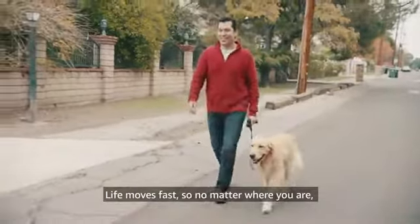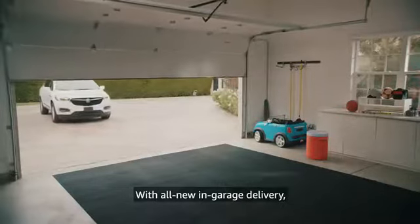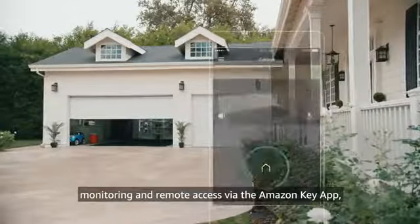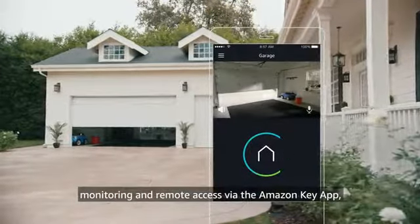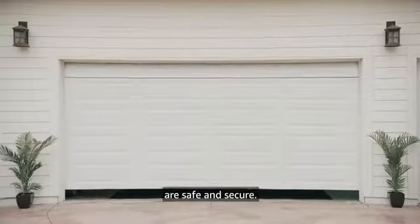Life moves fast, so no matter where you are, Amazon Key has got you covered with all-new in-garage delivery, monitoring, and remote access via the Amazon Key app. You can rest easy knowing that both your packages and your home are safe and secure.